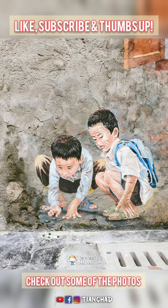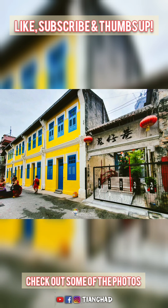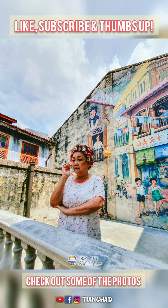Do come here to punch your card and take all the Insta photos! It's open from 9am to 6pm, open to the public every day. And here's the Bubblebee Cafe nearby — you can come and check it out for lunch. Bye!